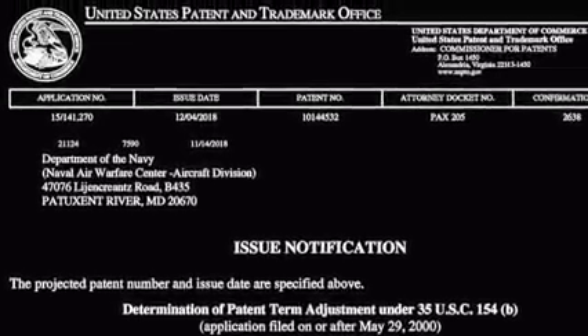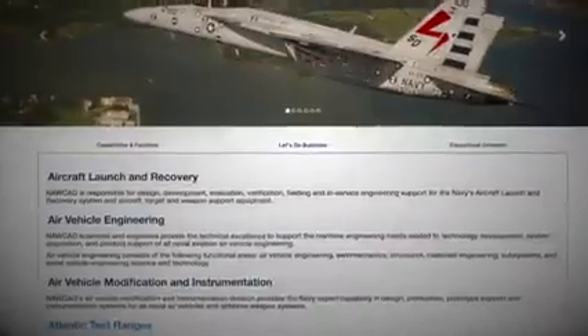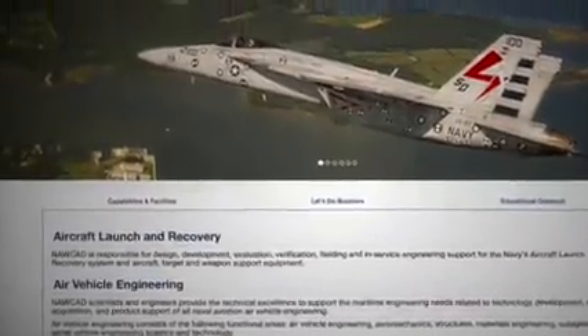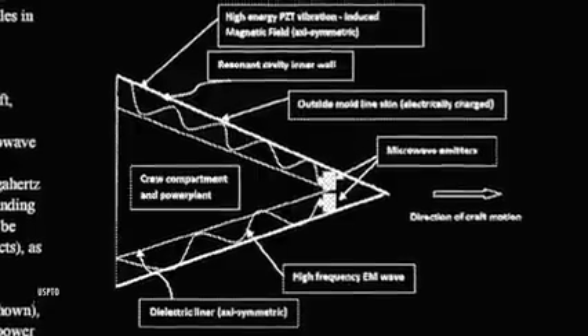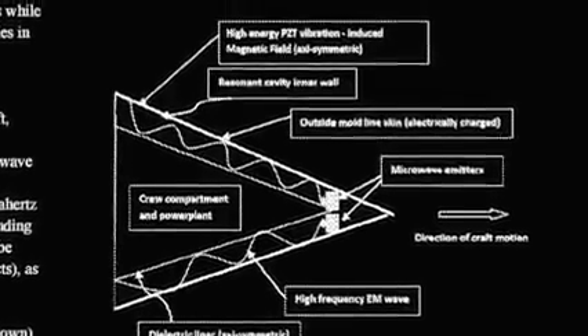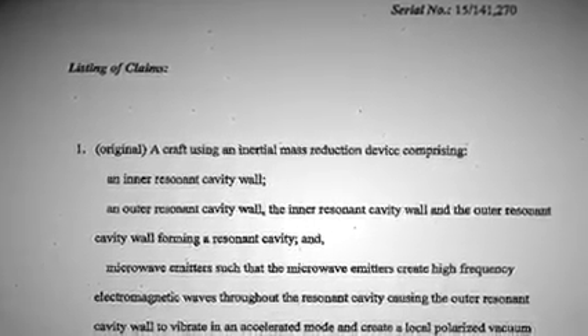NAWCAD oversees all R&D for Navy aircraft and tests them in 2,700 square miles of restricted airspace over the mid-Atlantic. Pais breaks the craft down into four components: an inner wall, outer wall, microwave emitters, and something called an inertial mass reduction device.